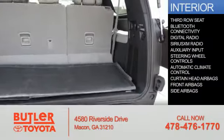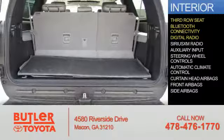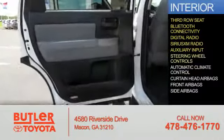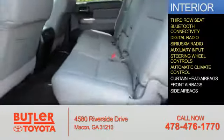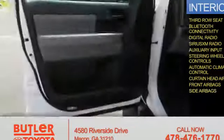On the inside, you'll find a third row seat, Bluetooth connectivity, digital radio, Sirius XM satellite radio, auxiliary input, steering wheel controls, automatic climate control, curtain head airbags, front airbags, and side airbags.